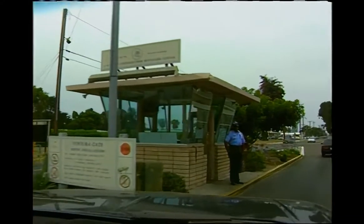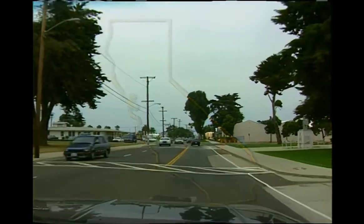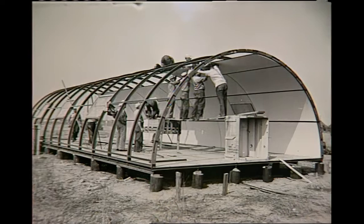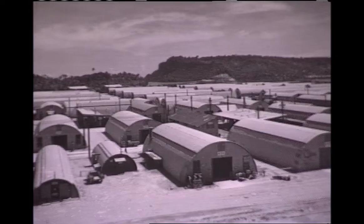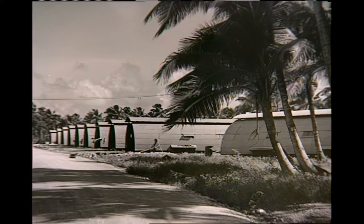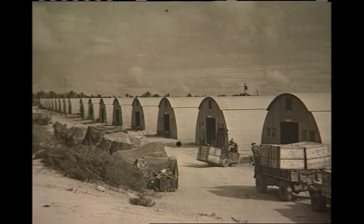Our next destination was up the coast, about 60 miles northwest of Los Angeles. We headed for the U.S. Naval Construction Battalion Center at Port Hueneme, home of the Navy's famous Seabees. The Seabees are famous for building things, and one of the most famous structures they have ever built is the Quonset Hut. During World War II, thousands of Quonset Huts were constructed on military bases all over California. Today many still exist, including two converted into a CB Museum at Port Hueneme — a fitting place to begin our Quonset Hut adventure.